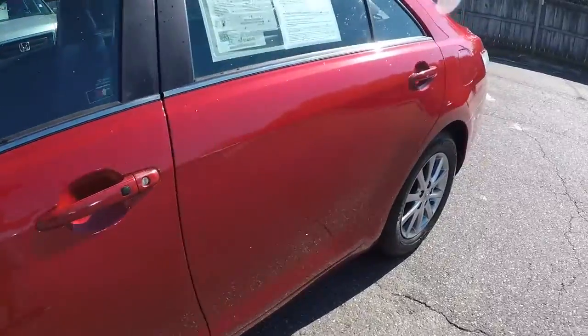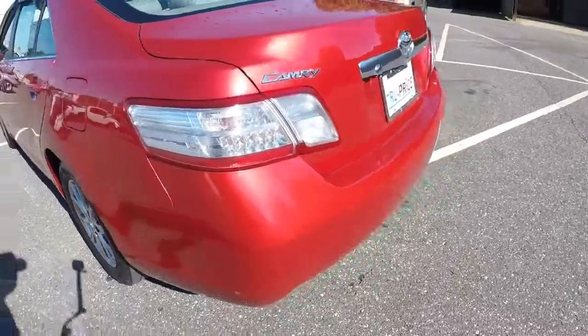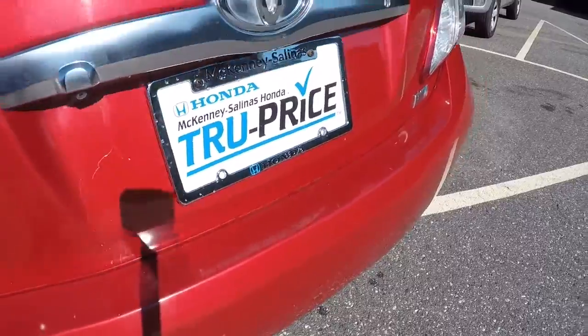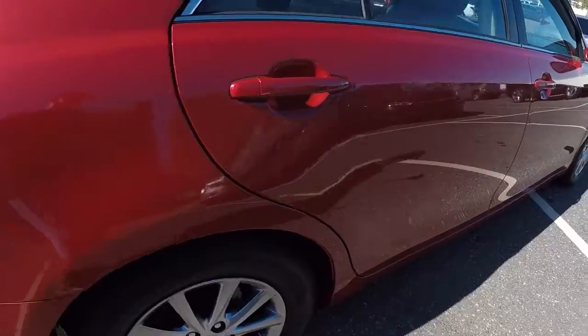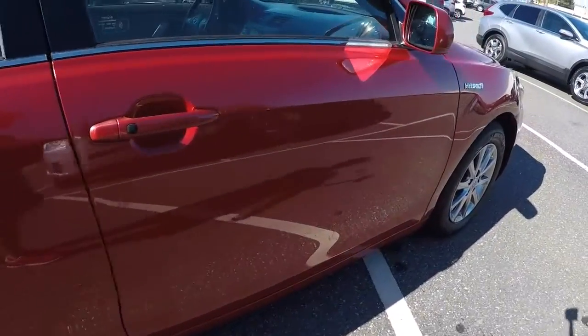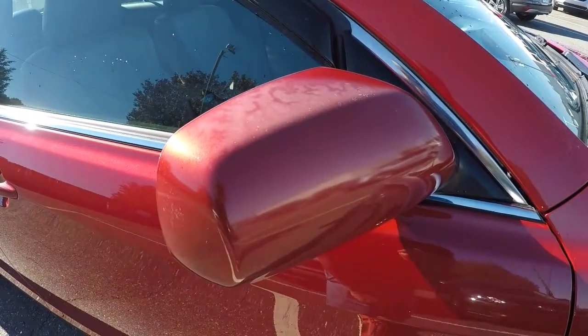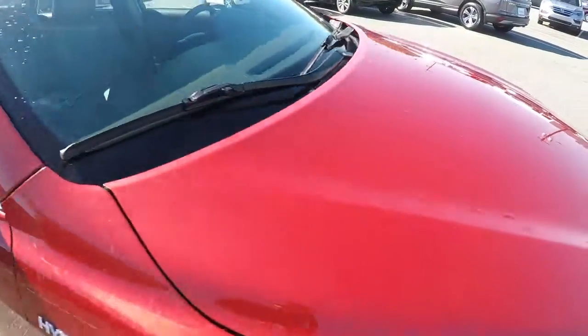Let's take a look. This vehicle has a hundred thirty-seven thousand miles and it's in fabulous shape — just a little bit of scuffing on the back bumper, really normal minor stuff for a vehicle with a hundred thirty-seven thousand miles. The only thing we really noticed was the side mirror — the paint on it was a little faded out — and then just a couple of rock chips on the hood. Really minor stuff.